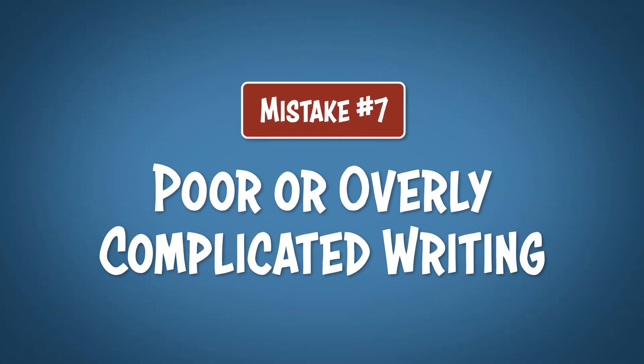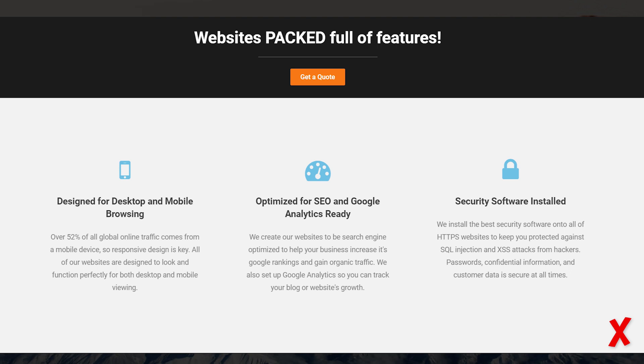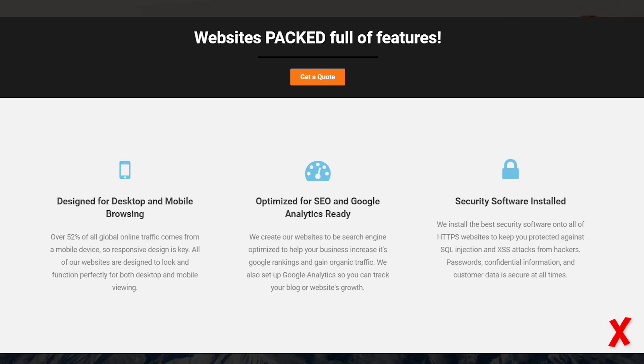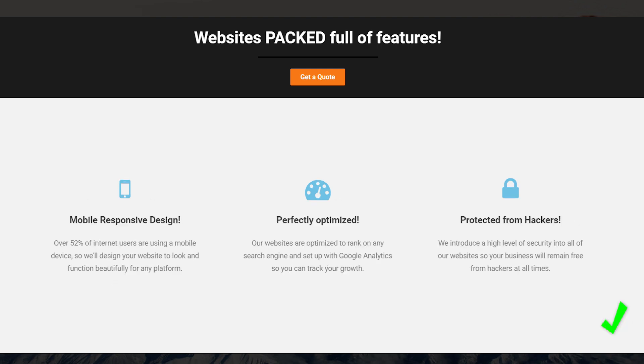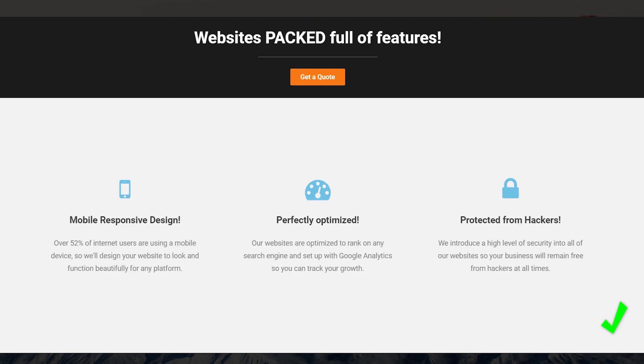Mistake number 7: poor or overly complicated writing. Poor writing can take way too long to read, and it'll crowd up your website with a lot of unnecessary information. The key is to simplify, simplify, simplify. You understand your content at a level 10, but you should be writing it at a level 1. The copy on your website should essentially read the mind of the visitor and answer their questions before they even know they want to ask them. So try asking a few friends to check out your website, and if they have any questions at the end, then you know you have something you need to rewrite.